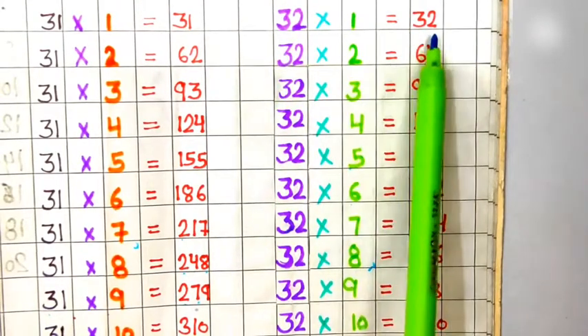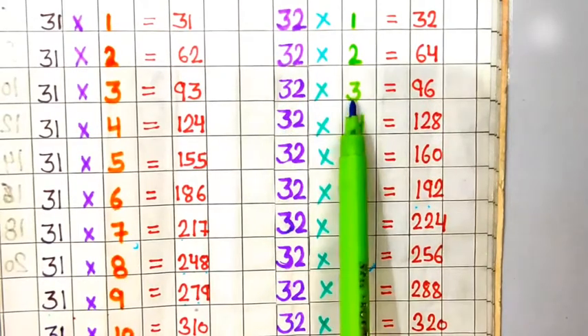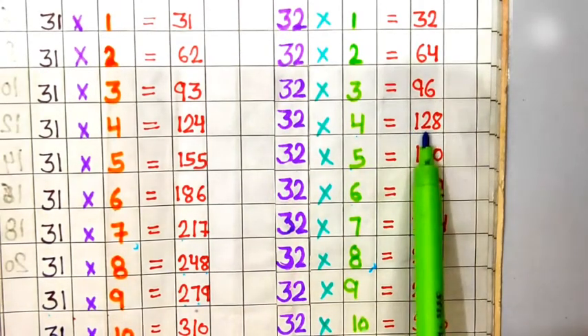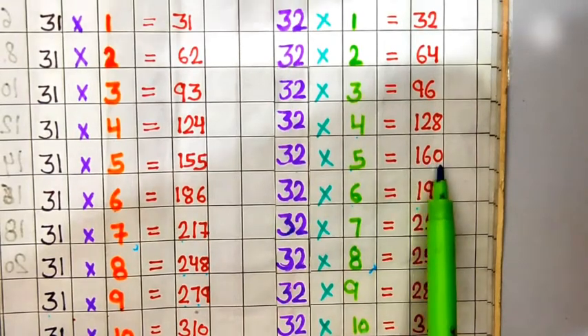Table of 32. 32 ones are 32, 32 twos are 64, 32 threes are 96, 32 fours are 128, 32 fives are 160.